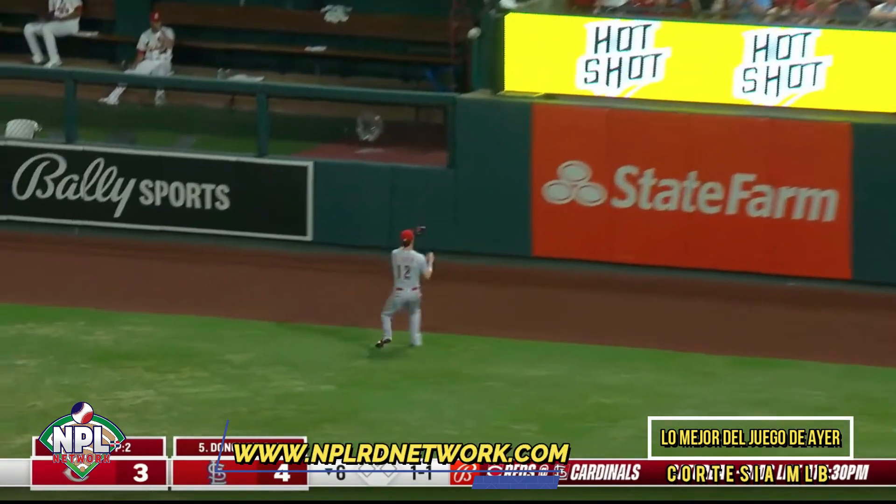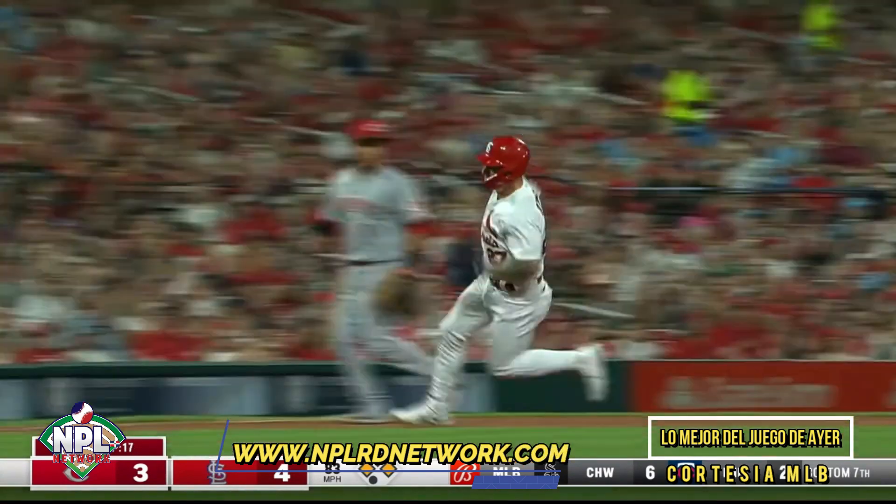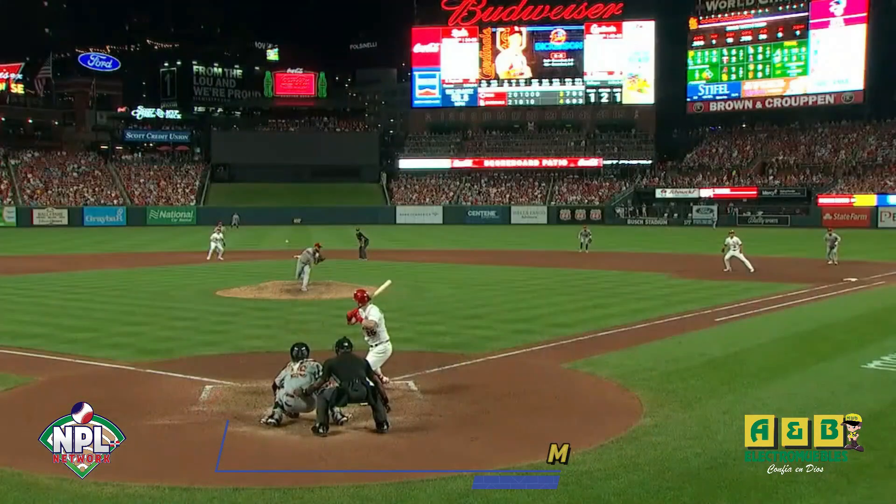Naquin back, has to play it off the wall. And a base hit into right. The Cardinals take a two-run lead to make it five to three, St. Louis.